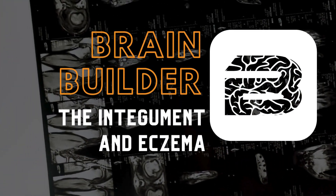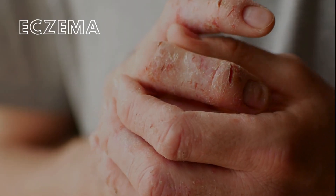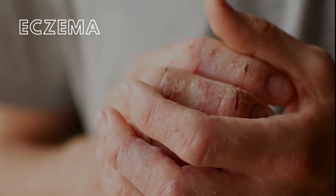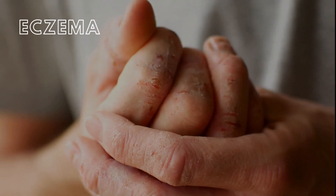Today, we are going to look at a BodyViz Brain Builder about the integument and eczema. Eczema, an inflammatory skin condition, affects over 31 million adults in the United States and 10 to 20 percent of infants within their first few months of life, according to the CDC.